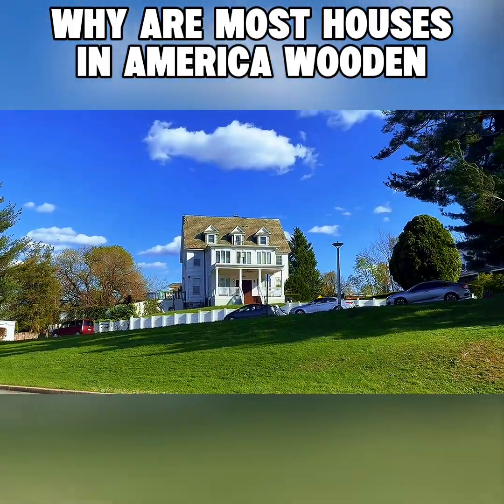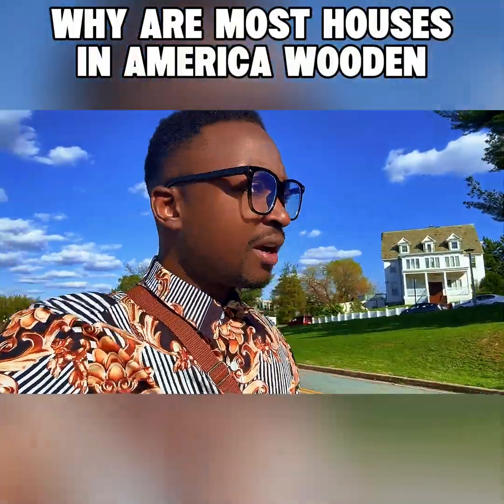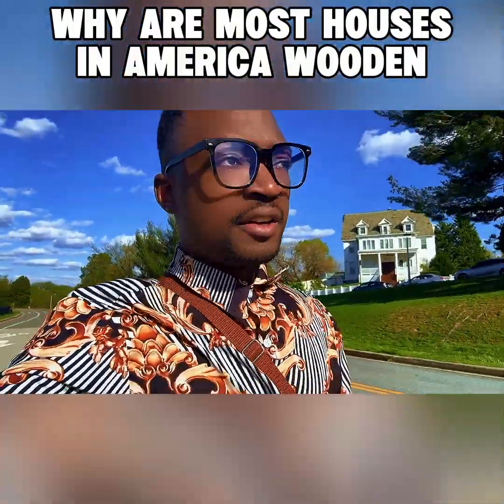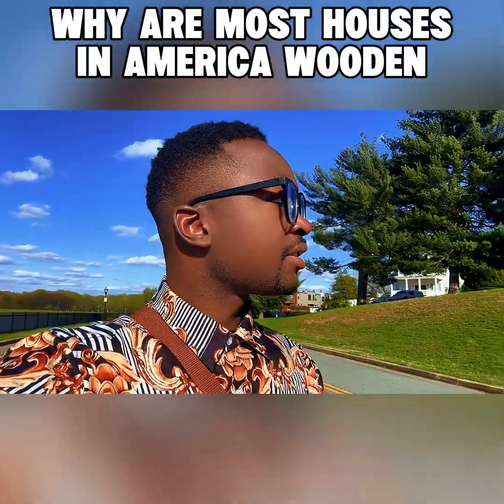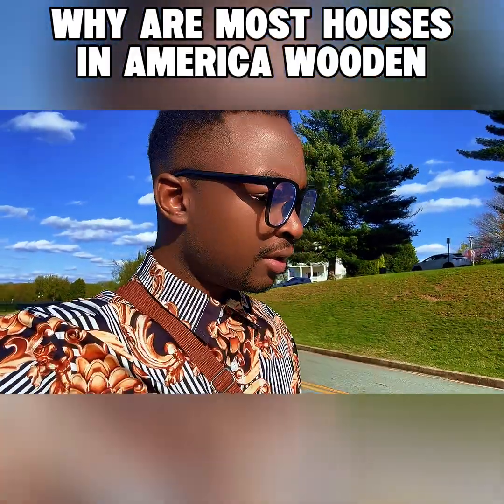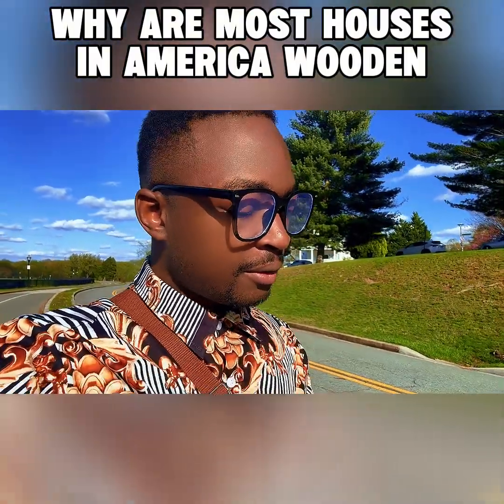Here in America, most houses like this are wooden, partly because of the weather they experience. I think it has to do with low thermal conductivity — wood is a low thermal conductor.